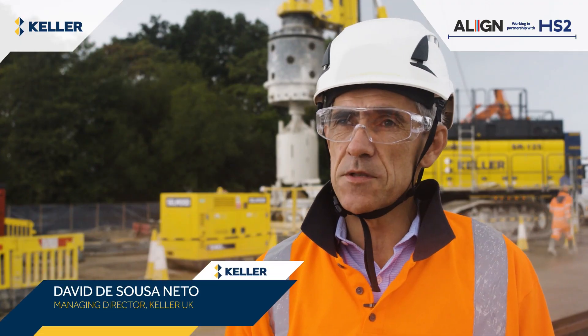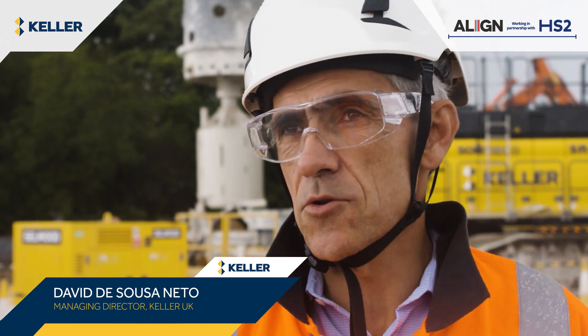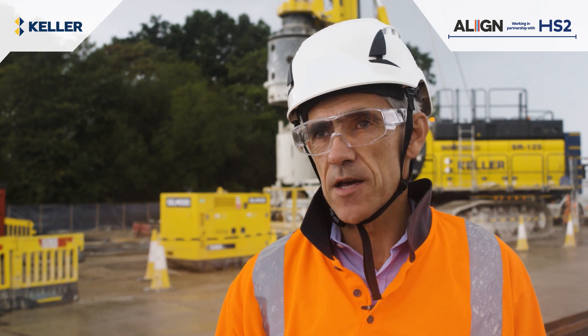Celler was involved since the design phase as the geotechnical leader contractor for all the foundation works, and in particular the piles for this viaduct.